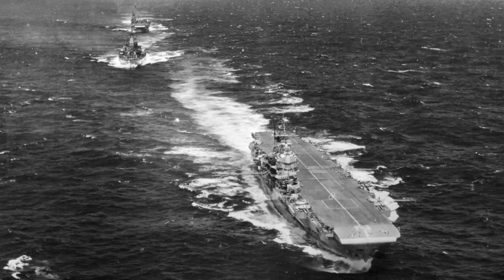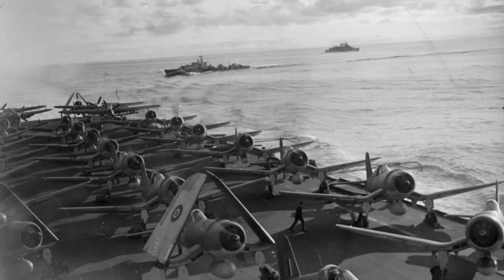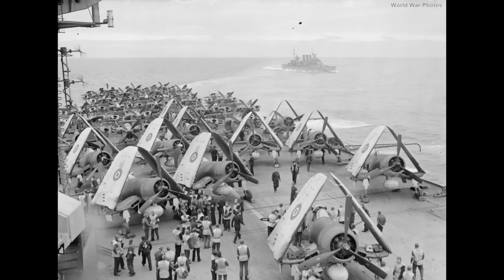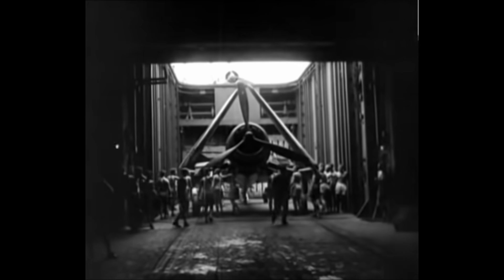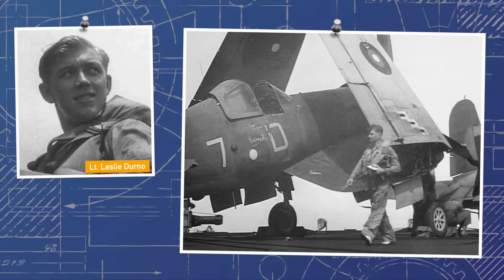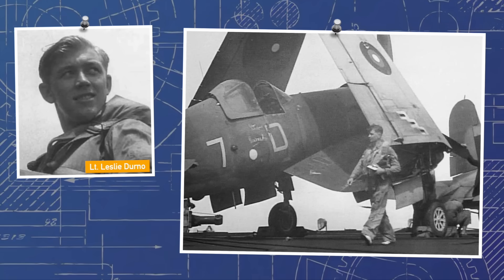In November 1944, the British Pacific Fleet was formed and three more carriers joined to give it even more weight. HMS Victorious had 1834 and 1836 Squadrons, HMS Illustrious had 1830 and 1833 Squadrons, and HMS Formidable had 1841 and 1842 Squadrons — meaning there were now 78 Corsairs available to the Royal Navy. They began strikes against Japanese oil production in Sumatra in January 1945, with the Corsairs attacking airfields to suppress defenders' air activity. Sub-Lieutenant Leslie Durno became the Fleet Air Arm's first Corsair ace, shooting down a Ki-46 Dinah and sharing in the destruction of a Ki-21.